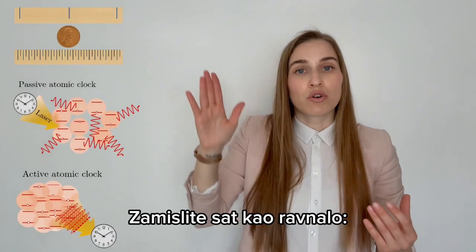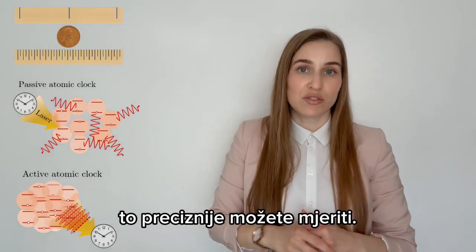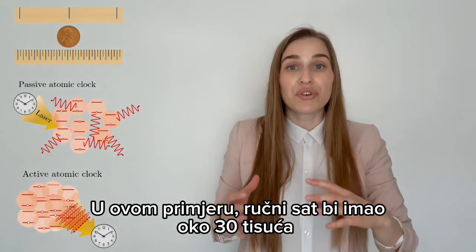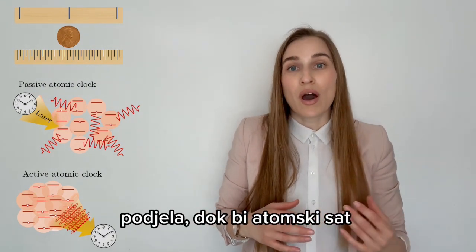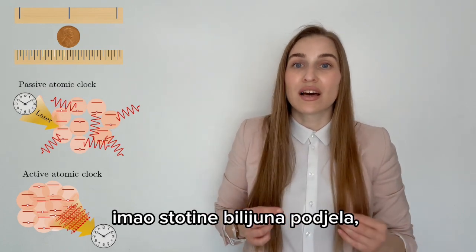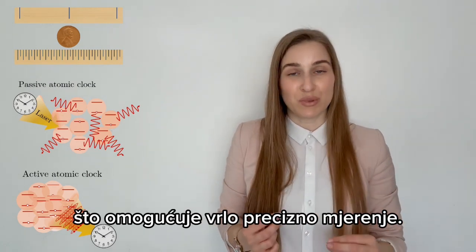Imagine a clock as a ruler. The more markings you have, the more precise you can measure. In this example, a wristwatch would have around 30 thousands of markings, while an atomic clock would have hundreds of trillions of markings, allowing extremely precise measurements.